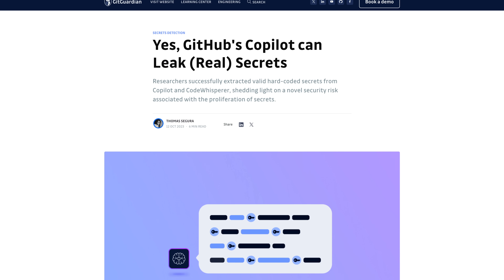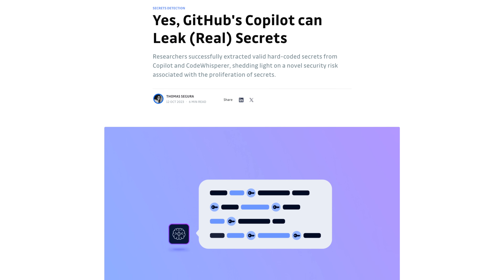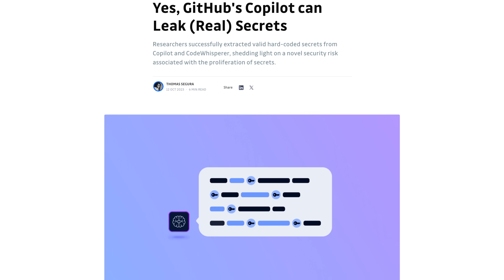Every time I hear about GitHub Copilot, I think to myself it would be nice to have a similar service, but one that I can host locally with no need to send data to Microsoft. And when Copilot inevitably got caught leaking API keys and secrets from GitHub repositories, the self-hosted part pretty much became a requirement to me.